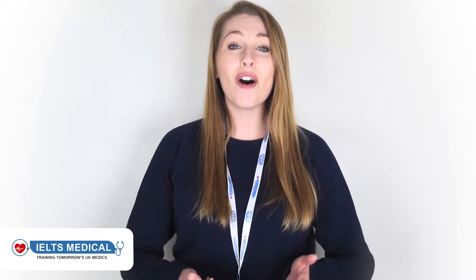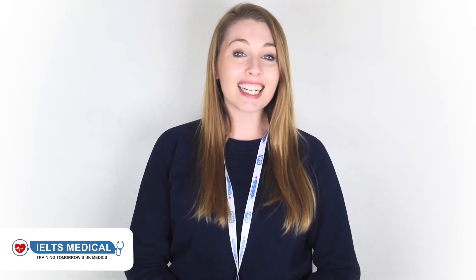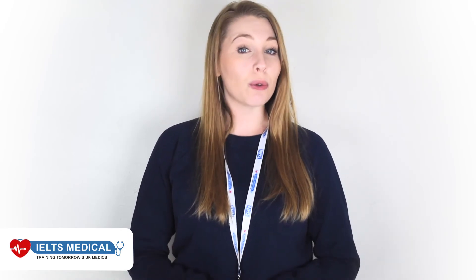8. Our OSCE exam pass rates for the OSCE Flex is 100%. Call us today on 0203 637 6722. And as always, to your success!